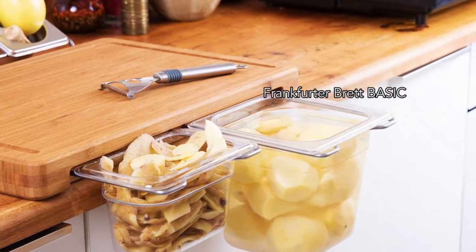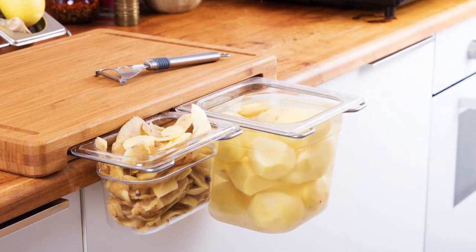Next is the Frankfurter Brett Basic Cutting Board. It's the perfect workbench for small kitchens.